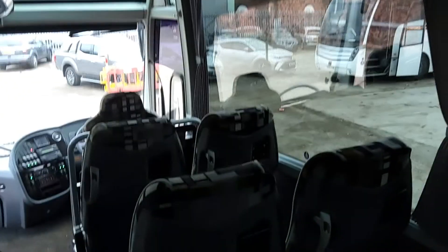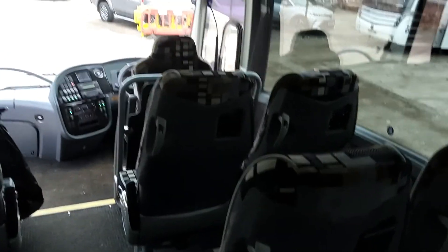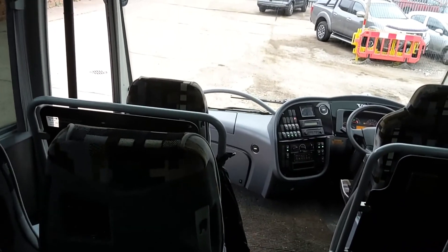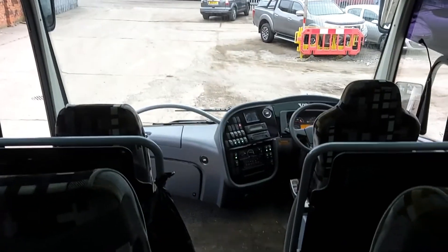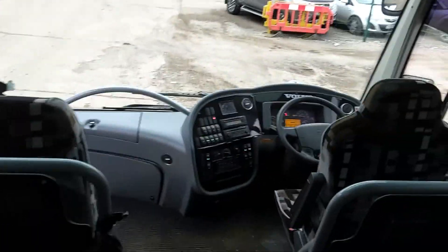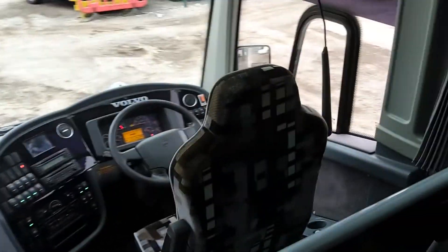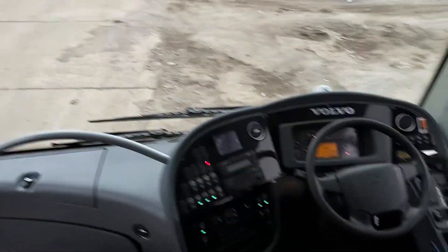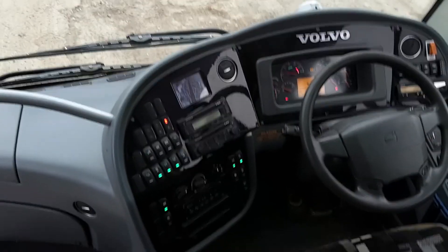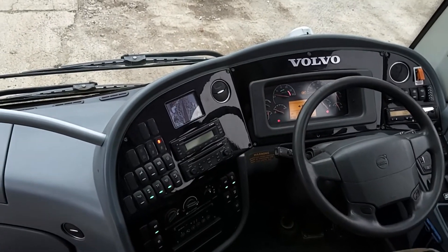I see this vehicle not just as a 51-seat exec coach, but as a potential PSVR-compliant 51-seat executive coach, and also as a potential 70-ish seat school coach that's PSVR compliant. I see lots of options and lots of potential for its future. I also see low mileage — 367,000 kilometres.